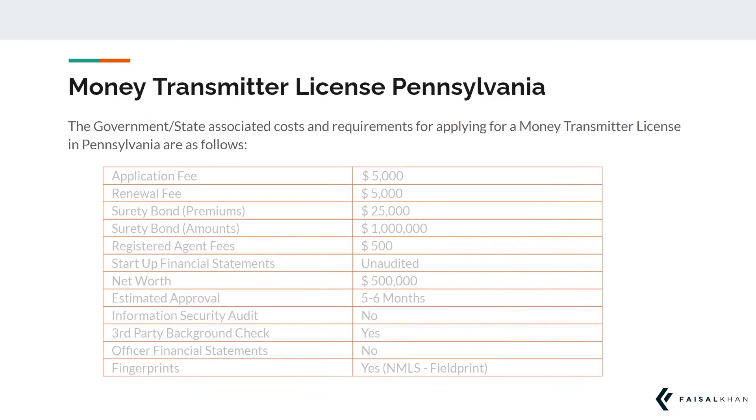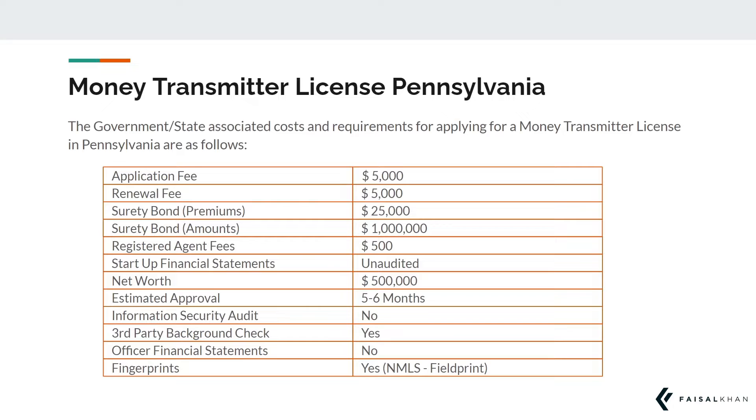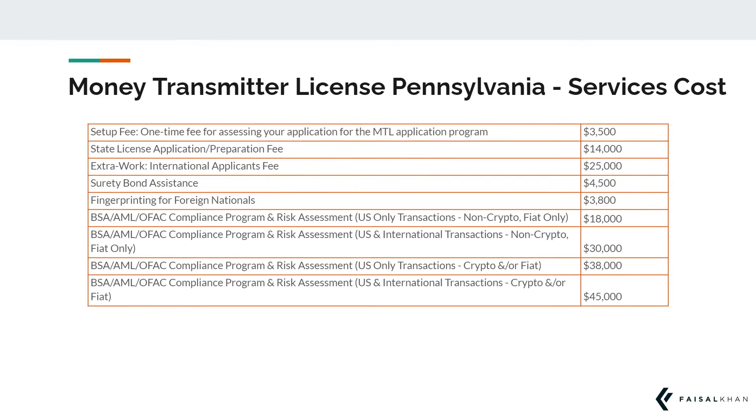The breakdown of the government-related fees and requirements to obtain a money transmitter license in Pennsylvania are as follows. In addition to the government-related fees and state expenses, you will need a host or suite of services in order to complete your application.